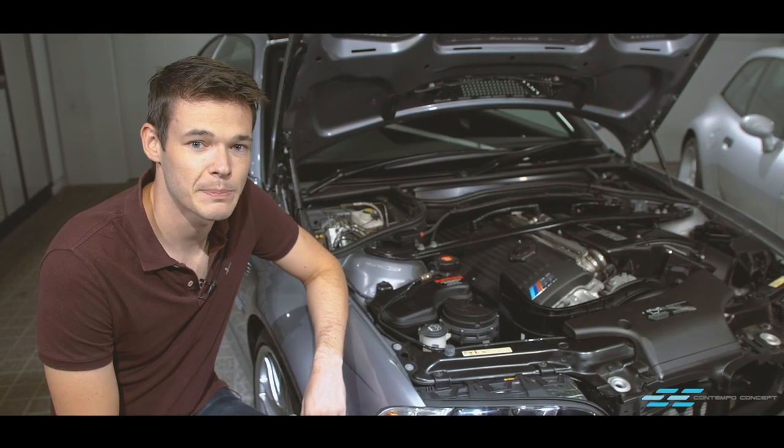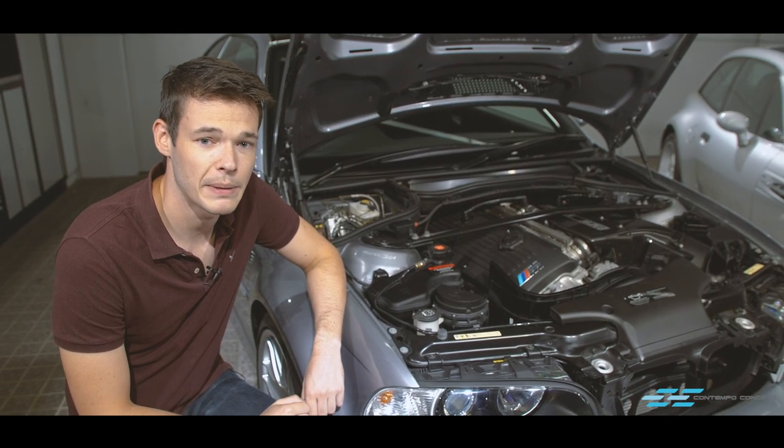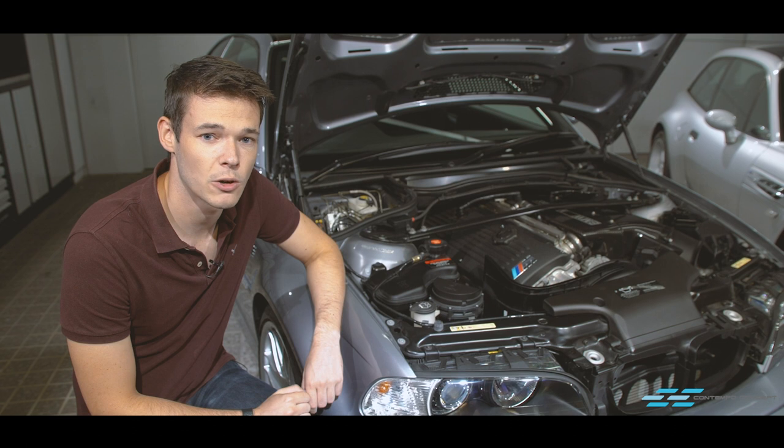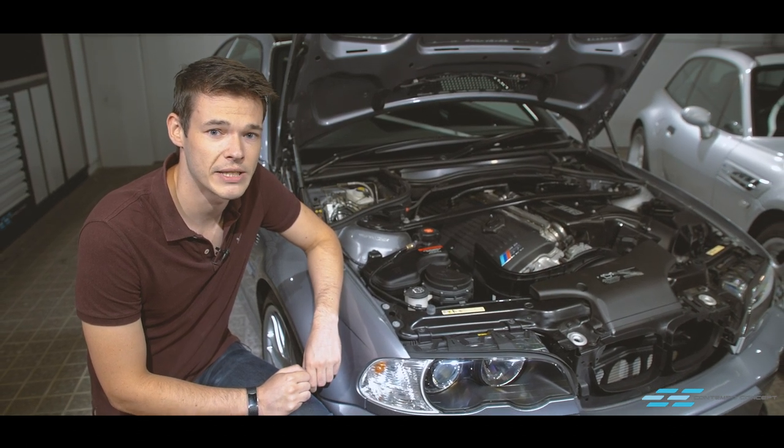Switching to the CSL — for this special M3, BMW has fitted upgraded camshafts, a carbon fibre manifold, and a larger intake to bring it up to 360 horsepower and 263 pound-foot of torque, a fair increase over the Z3 M Coupe.